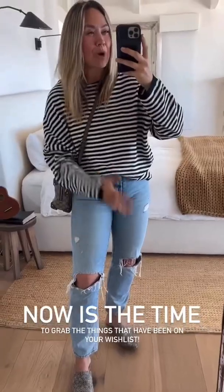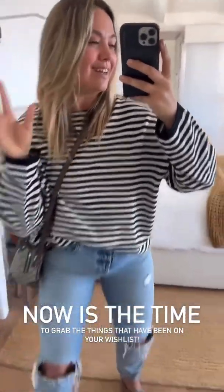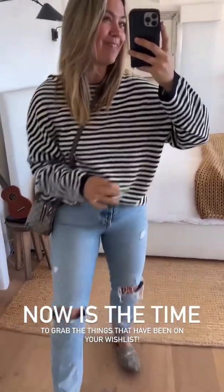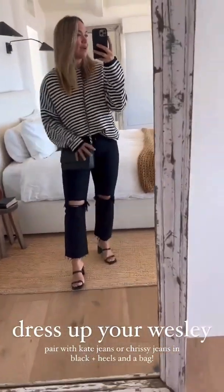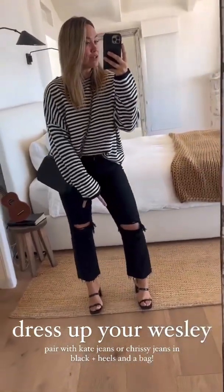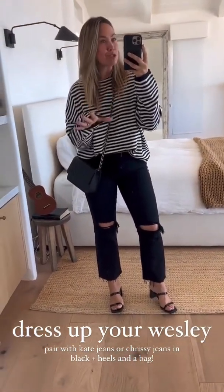If you've had basics, denim, Wesley sweater — anything at CJLA on your list — the sale ends Monday, Labor Day. I want to show you how the Wesley can absolutely be dressed up for something fun and dressy — a date night, girls night out, anything a little more formal. I also have another denim option: Chrissies in black. Mine are in the wash right now — that's how loved and used they are. Great clean, slim, straight leg with no distressing on the knees.